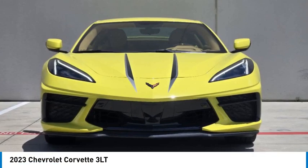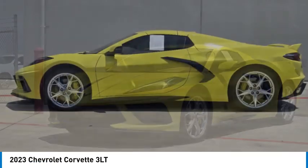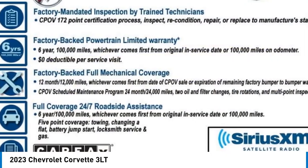Come test drive the 2023 Corvette. The Chevy Corvette is America's best-known nameplate. If you are looking for sharp and fast, the Vette is for you.